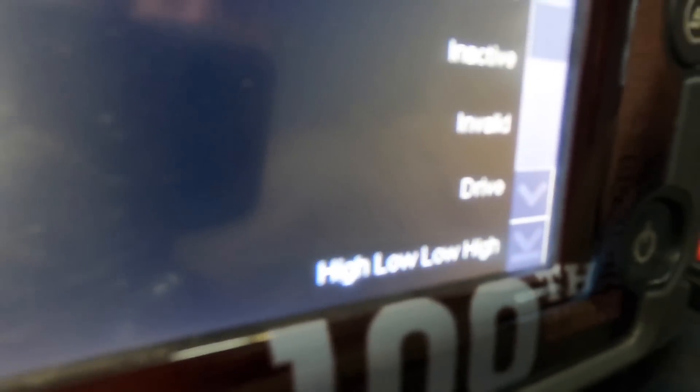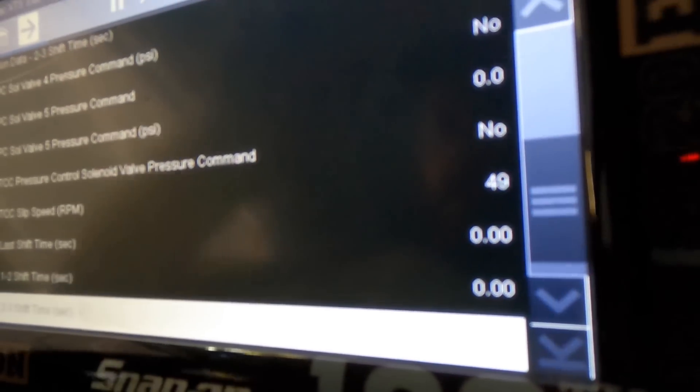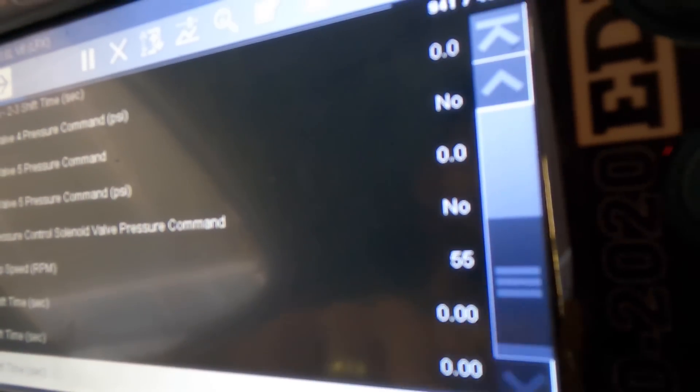Gear command is responding to all the gear commands — that's working. Coolant temp is registering at 181 degrees. Automatic transmission fluid temperature is 107 degrees. Transmission control module temperature is 109 degrees — it's not in hot mode. Solenoids are not commanded on except for pressure valve 3. There's some slip RPM for the torque converter — there's always going to be some, because it's a viscous clutch that uses fluid to transfer mechanical energy.